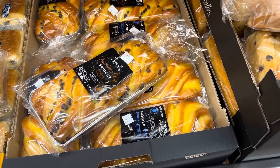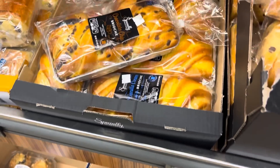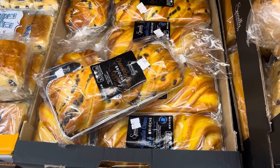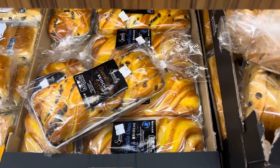And over here, the chocolate chip brioche and vanilla cream brioche. Those could make some really yummy French toast. I know that sounds crazy, but I did this overnight French toast using brioche — but what if you add the vanilla cream one to that? Next level flavors, don't you think?